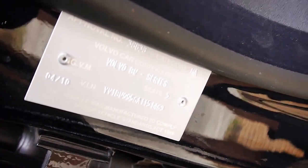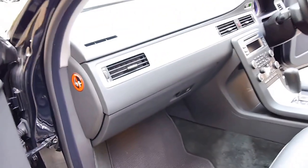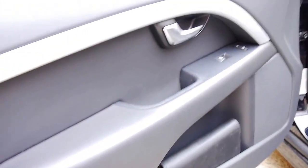Obviously it was sold new here in Australia. You can see the compliance plate from April 2010, and it does have registration until the middle of next year.